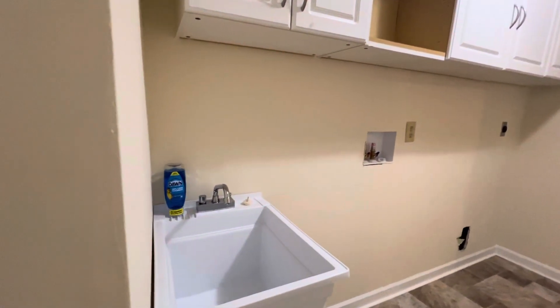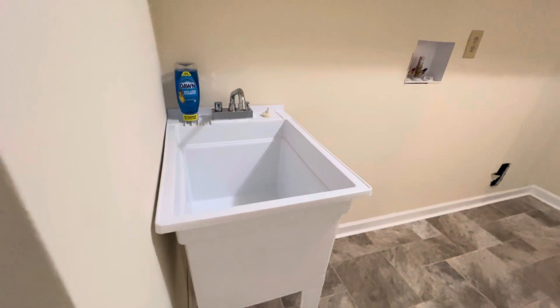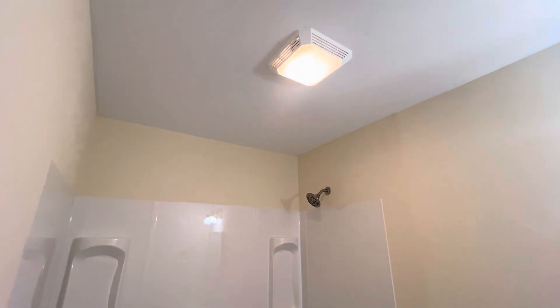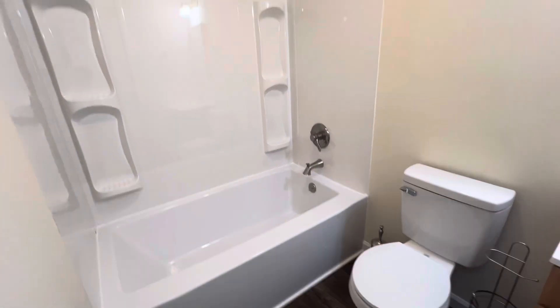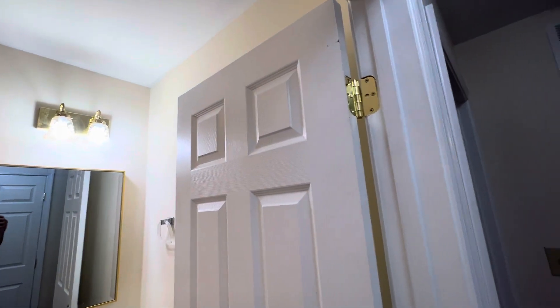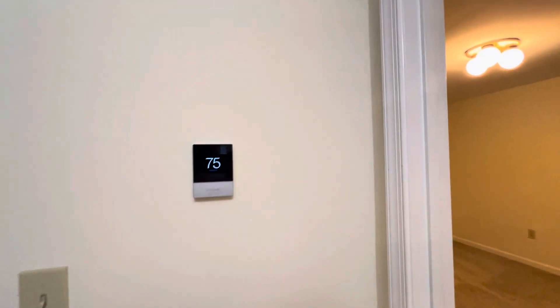The PEX has been redone throughout the whole house with a new slop sink. Everything's new in here. Bathtub, vinyl plank floors, and thermostat.